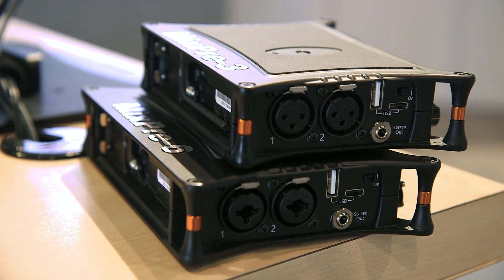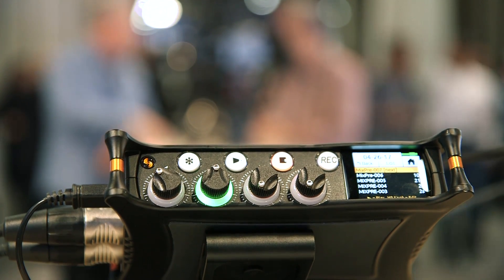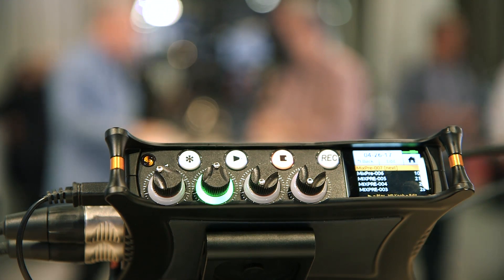What is the price point for both models? The MixPre-3 is $650 and the MixPre-6 is $899. That's it for us from the Sound Devices booth at NAB 2017 here in Las Vegas, Nevada. Thanks, guys.